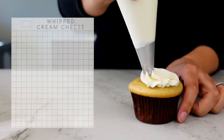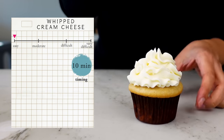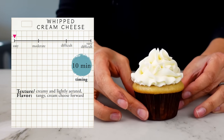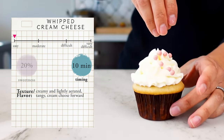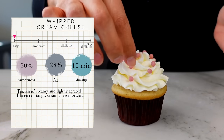The next one is a whipped cream cheese frosting. It's easy to make and comes together in 10 minutes. It tastes like a light and fluffy cream cheese — not too heavy, but definitely for someone who loves cream cheese because that's all you're going to taste. It's about 20 percent sugar and the 28 percent fat is coming from the cream cheese and whipped cream.